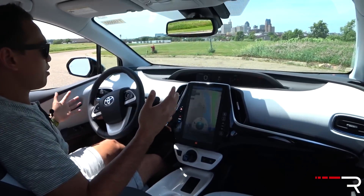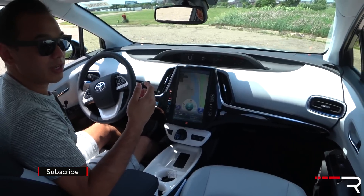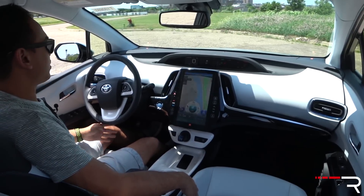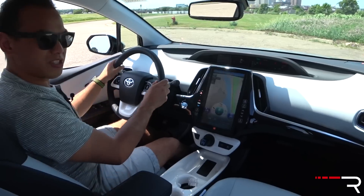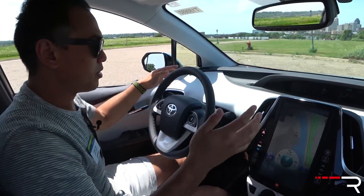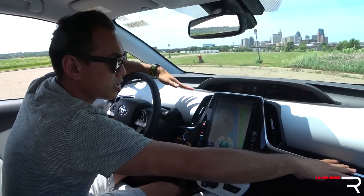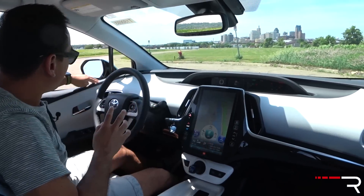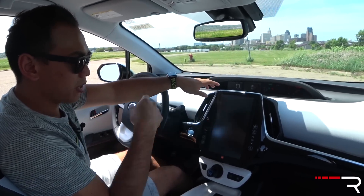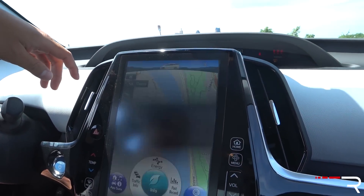The eyebrow display definitely takes some getting used to. The rest of the interior feels pretty roomy. The seats are 10-way power-adjusting with an adjustable lumbar support and feel pretty comfortable — it's Softex leatherette, not real leather. The steering wheel also has the leatherette material, which feels a little cheap to the touch. The dash has soft-touch material on the upper portion but hard plastic elsewhere. Door panels are soft-touch with one-touch up and down for all four windows. The head unit is the 11.6-inch Toyota Entune display.